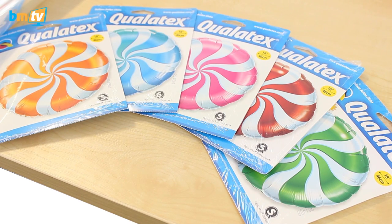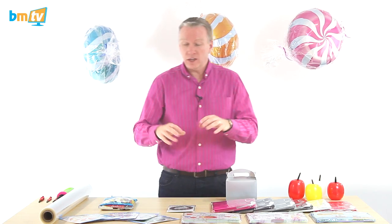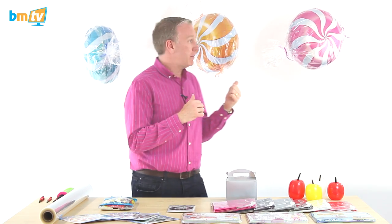The first are these Candy Swirl Balloons. We've had the red and the green ones in for a while — we had those at Christmas for candy cane type decorations. But now we've got the pink, the blue and the orange, which I think are lovely. As you can see behind me, Rachel's done a few decorations.